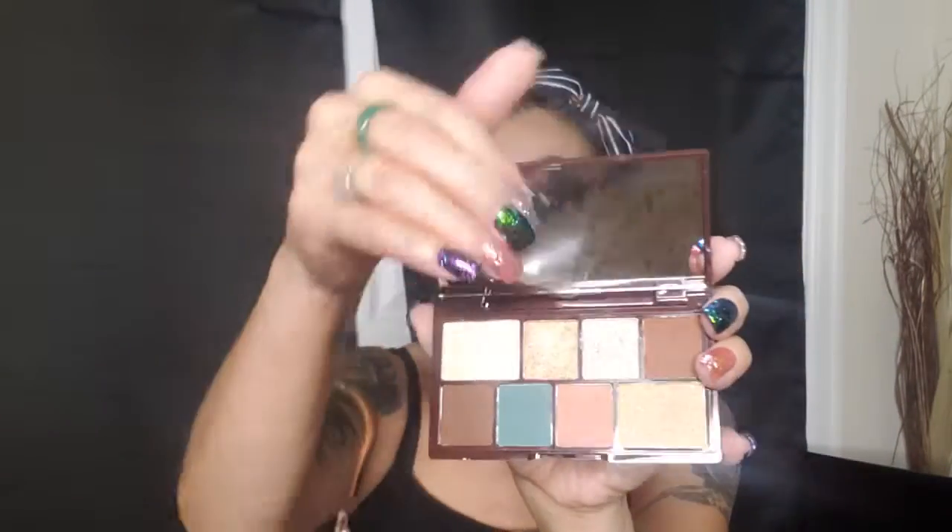I also picked up this little Makeup Revolution mini palette — it's called Choe Mint. It's a really good little palette. The colors are perfect and they're really buttery — creamier than my other three Makeup Revolution palettes. It was only about $7. If you see it at Ulta, pick one up.